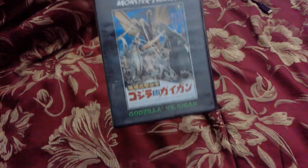Here I have Godzilla vs. Gigan on DVD. This is also a Kraken release.